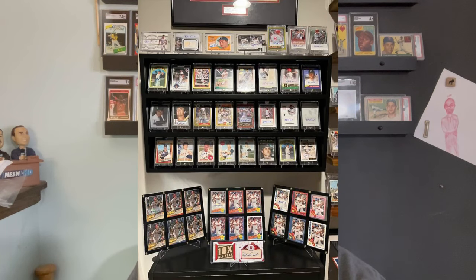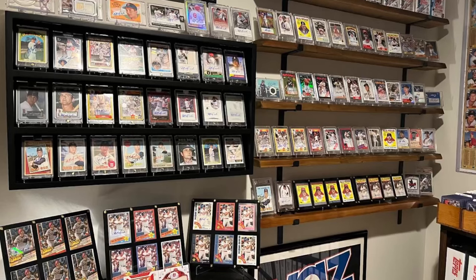He has 55 plus Yaz autographs — it feels like more than that based on the pictures. I asked him how he became a Yaz Red Sox Super Collector. He said he grew up in Rhode Island, which is part of Red Sox country, and his grandparents were big Red Sox fans and their favorite player was Yaz, so that rubbed off on him.